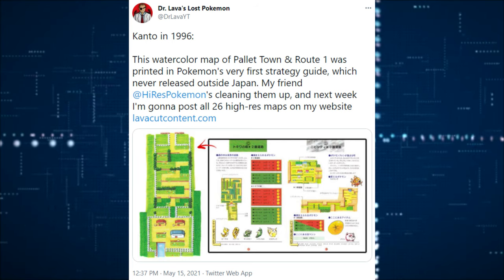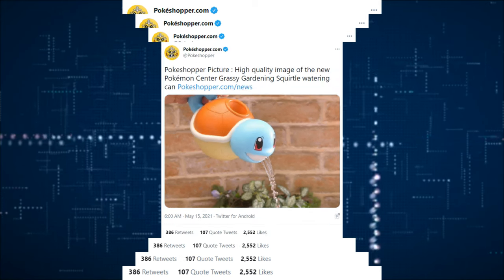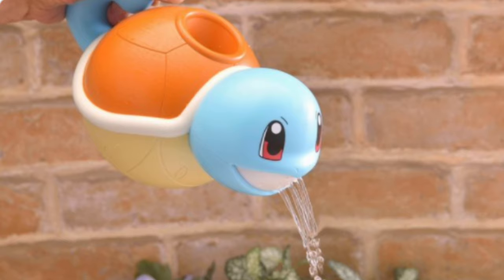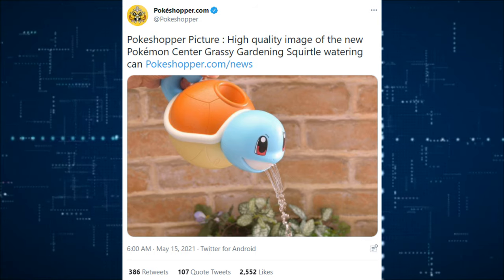There's a Pokemon-type watering can that was seen in Generation 2, called the Squirtle Watering Can, and it pretty much looked like this, which is absolutely adorable. But now it's a reality and you can buy one for yourself. If you're interested, I will put the link in the description below. It looks really cute — a great present for any gardener that likes Pokemon.